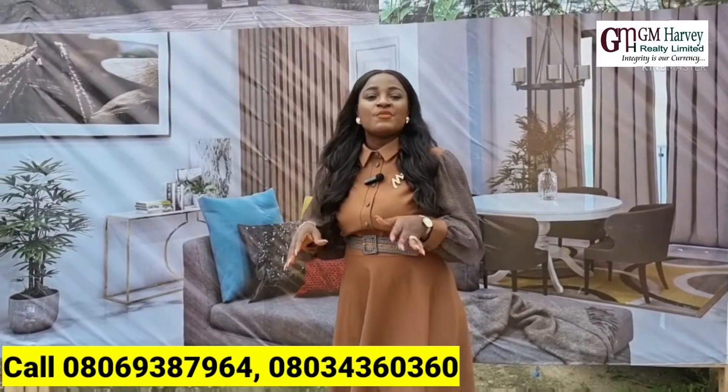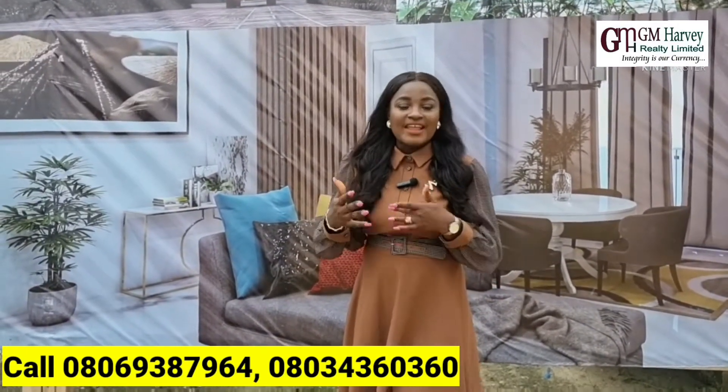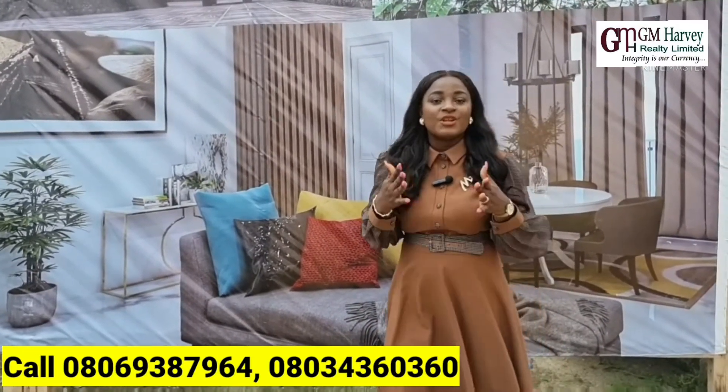The environment is serene, it is a beautiful neighborhood, and it's going to be perfect for shotlet, Airbnb, or if you want to buy and resell later. Remember to subscribe to our YouTube channel and follow us on all our social media platforms. Thank you, and please keep staying safe.